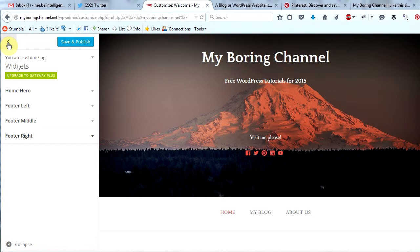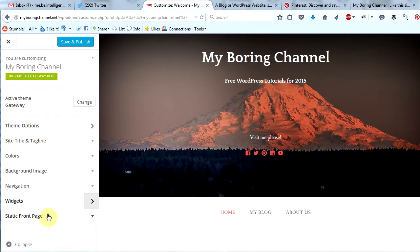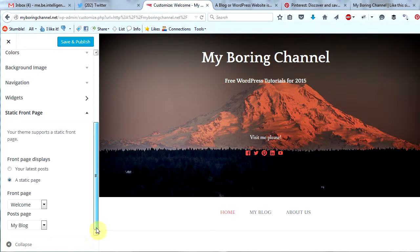Let's go back to our main menu and we see we have one more section — static front page. If we click that, we will see that we can make the front page whatever page we want it to be and make our blog page whatever page we want. We can make the front page display our latest posts as a typical blog, or we can make it a static home page, which is what we have chosen to do for this website.